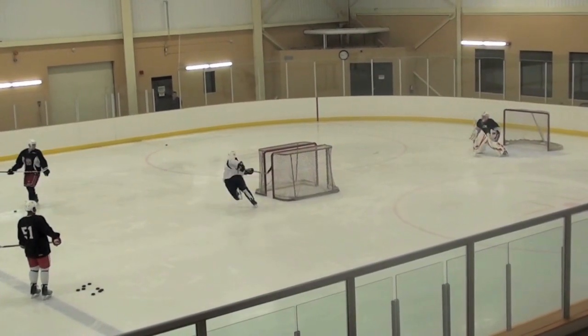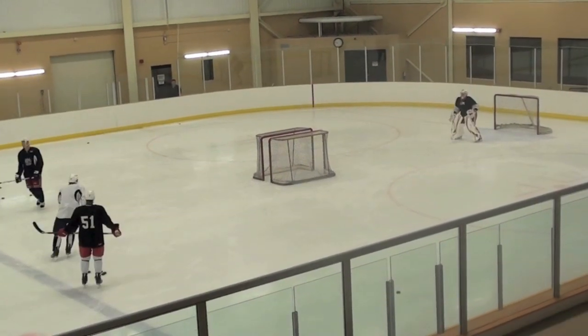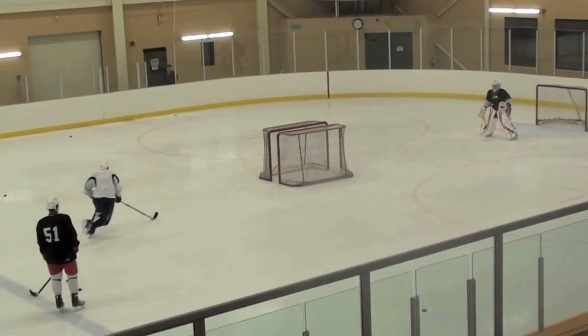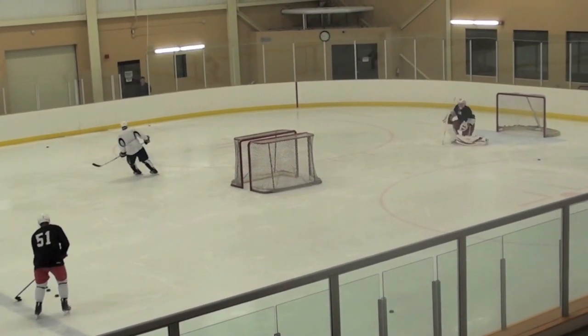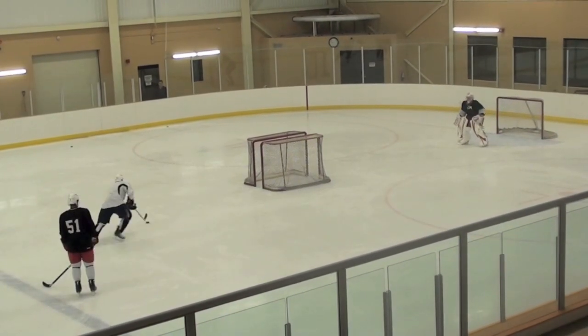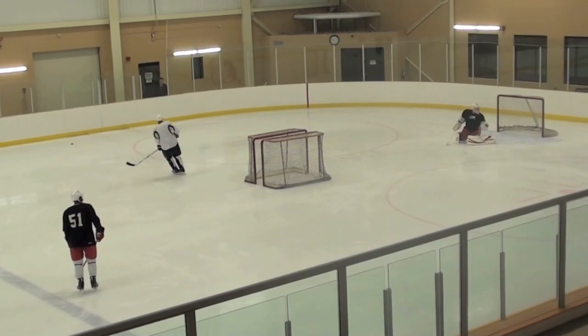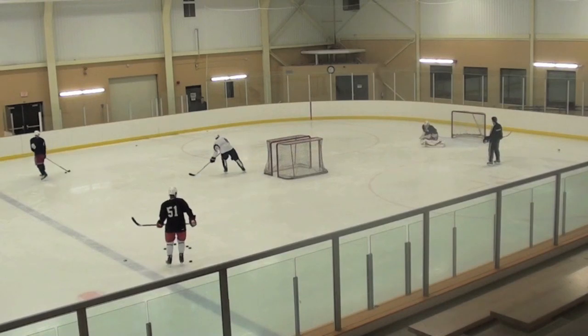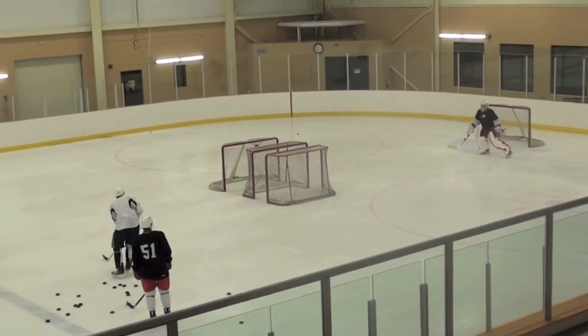This is one of the drills we do here with our NHL guys — a great drill to teach the player how to change the angle of the shot and create deception. You can see the player trying to find a way to get that puck through the hole that two nets create, which also creates a lot of deception where the goalie is concerned.